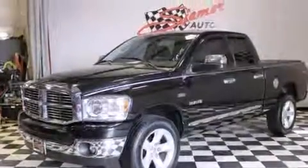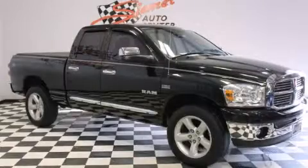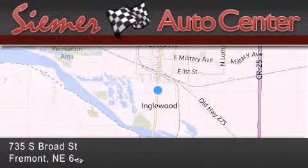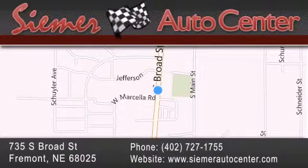This vehicle won't last long at this price. Call and arrange a test drive now. CIMR Auto Center is located at 735 South Broad Street in Fremont. Our goal is to exceed all of your expectations to ensure that you'll return for future visits.